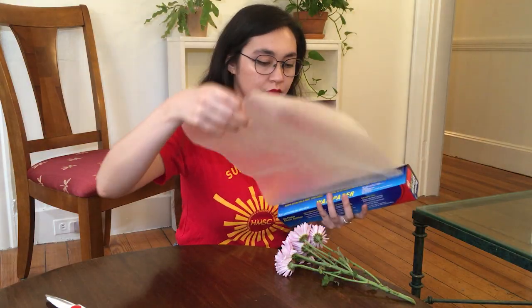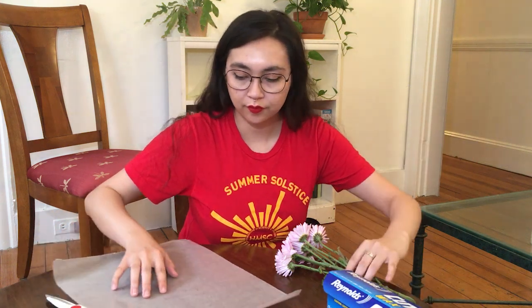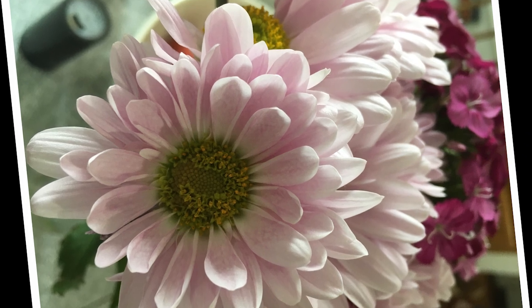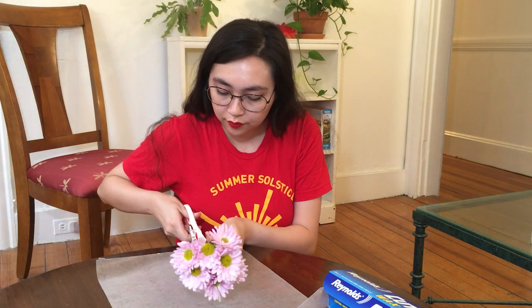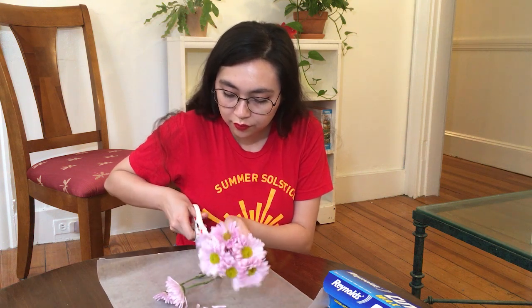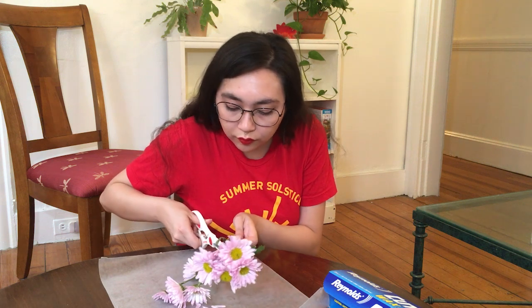Here I'm using some purple flowers from the Asteraceae family. You can tell they're part of that family because of the way the top of the flower is made up of many ray flowers arranged around central disc flowers. The first thing we'll do is take our flowers and cut them off of the main stem, so they can become as flat as possible.